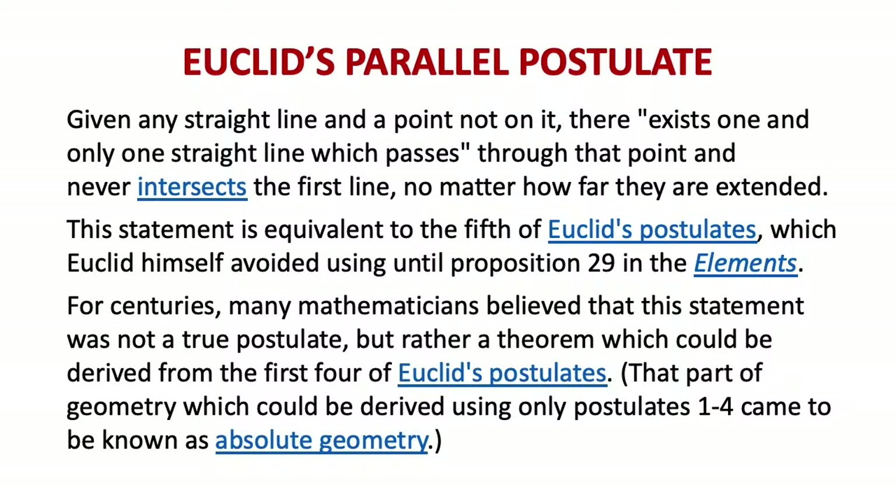Now we're going to move on to Euclid's parallel postulate. Deep stuff here, but very old. It was number 29 to Euclid — he proved 28 theorems before he needed to introduce this one — but we usually call it his fifth postulate. Given any straight line and a point not on it, there exists one and only one straight line which passes through that point and never intersects the first line, no matter how far they are extended. That seems to have to be true — you can't imagine a world in which it wasn't. But it's only true in Euclidean geometry; it's not true in the other geometries.